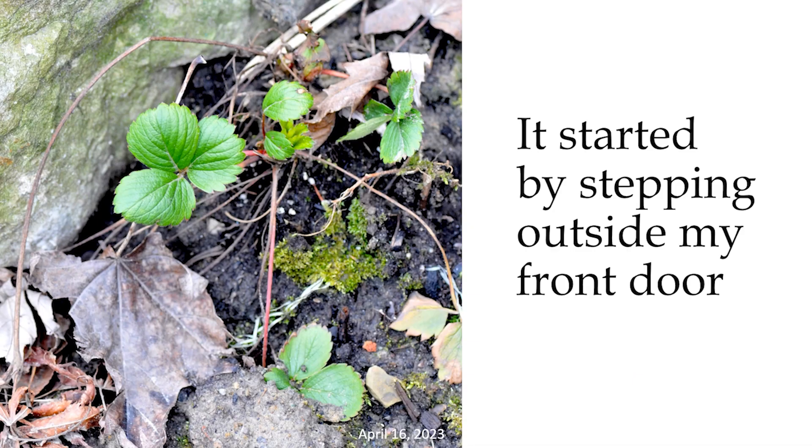Even before that, I started by stepping outside my front door. That picture is late April 2019 — a pile of leaf litter, a bit of moss growing, and strawberry plants starting to grow. I did not know what to start with first, so I just started looking around. I live on Marion Street, a little south of here, and if I just walk west, I end up in High Park.